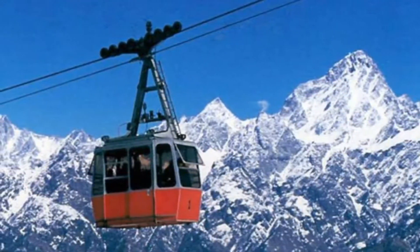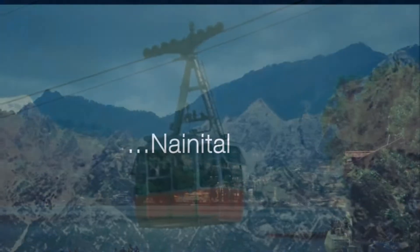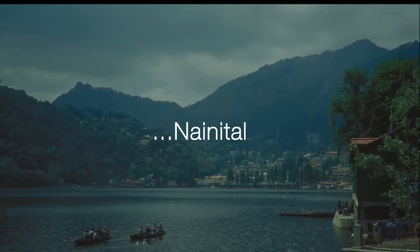Nainital has a calm vibe and an adventurous soul that is perfect for any kind of traveller. Come here to experience the quaint life sprinkled with breathtaking scenery and cool weather.